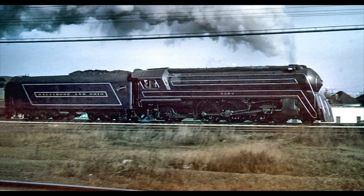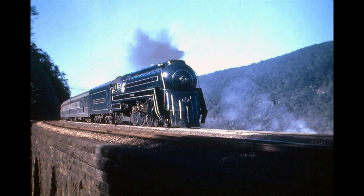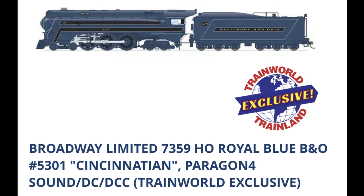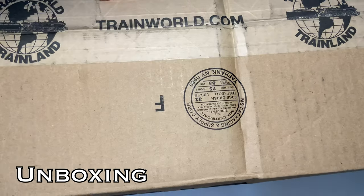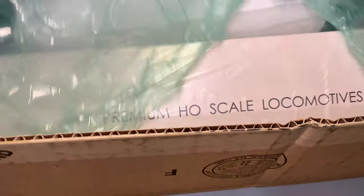I'm here today to discuss the Baltimore and Ohio Cincinnatian, and specifically I'm going to talk about the differences between the models that I have. This includes this new Train World exclusive Broadway Limited edition of the Cincinnatian, and the others I have — mainly by Key Models — and I've got a Royal Blue, which I'll be comparing this to.